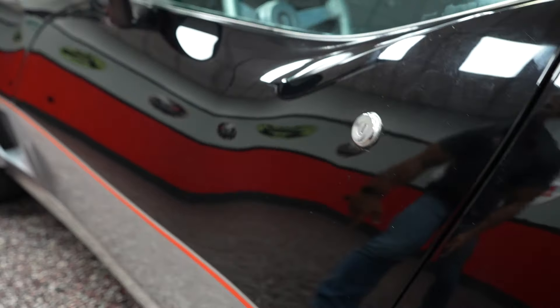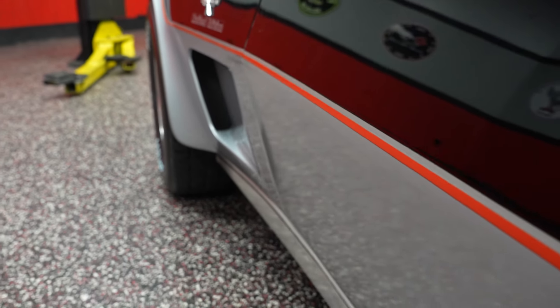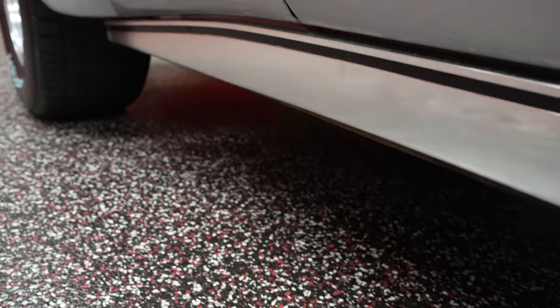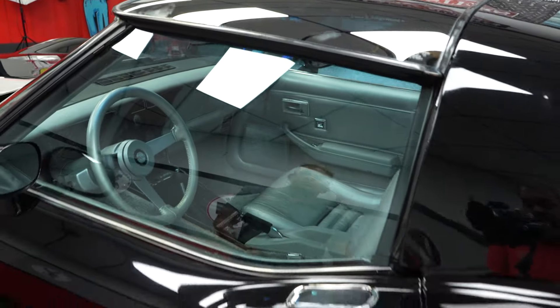The paint on the driver door — there's no issues whatsoever in terms of any kind of cracking, pinstripe peel, anything like that. Nothing at the bottom in the silver portion. Everything's real nice. Also, the window glass here on the driver's side window looks to be in nice shape.